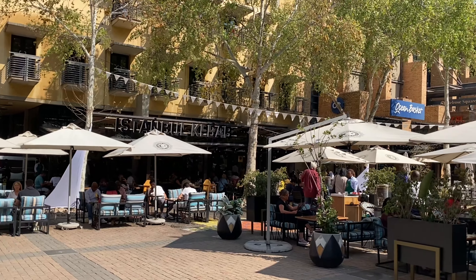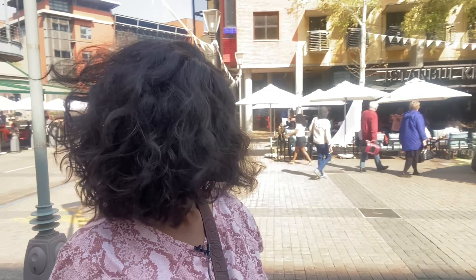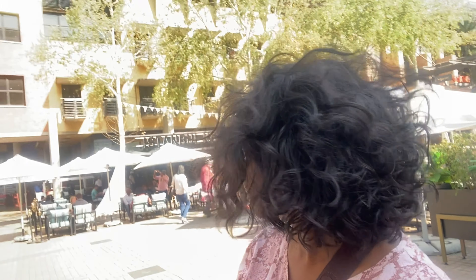Behind me here is actually where Moya's used to be, but it seems it's not here anymore. It's changed to Istanbul Kebab, which is obviously a Turkish restaurant. So I guess Moya's has moved — that's a pity. I'm not sure if there are any African restaurants here now. But the Turkish restaurant must be popular because there are quite a few people outside.